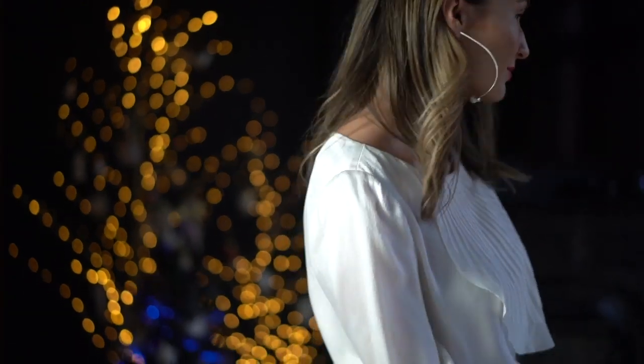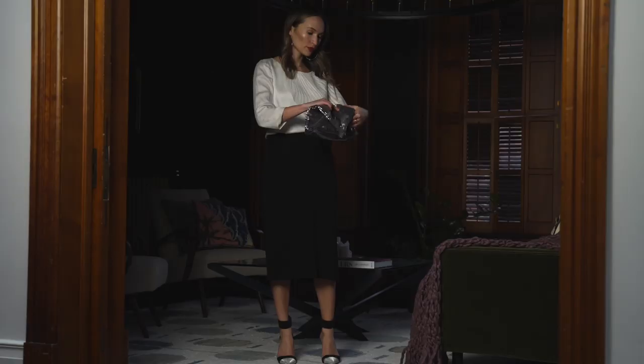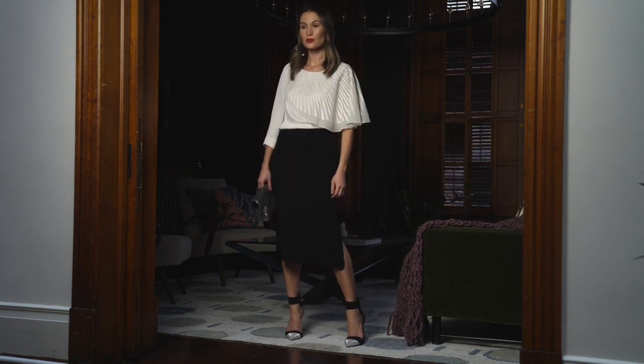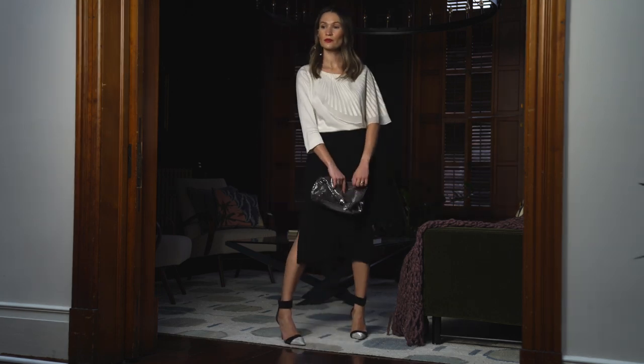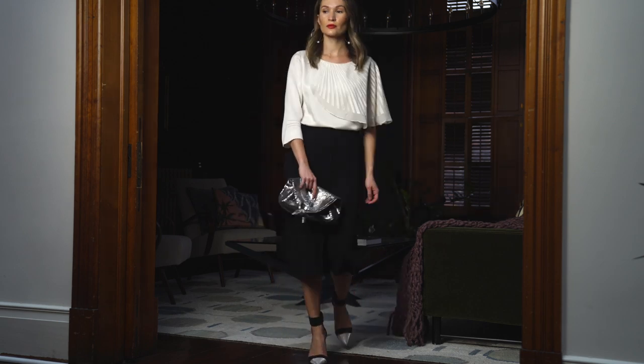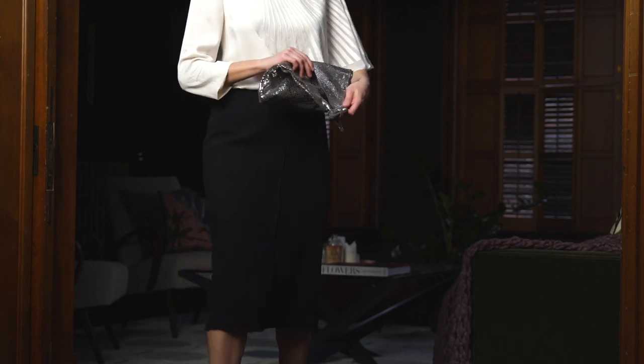This is another take on my go-to white, black, and red combination for the holiday season. I actually wore this exact same outfit to my husband's work Christmas party last year, and I would wear it again this year — maybe for a more formal dinner or if I'm going to a nice restaurant for New Year's Eve. It's quite a classic, timeless look.